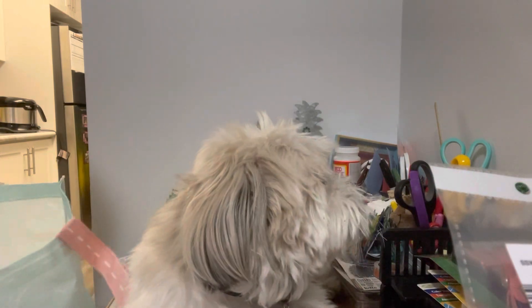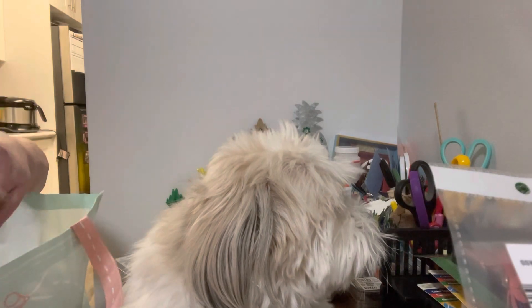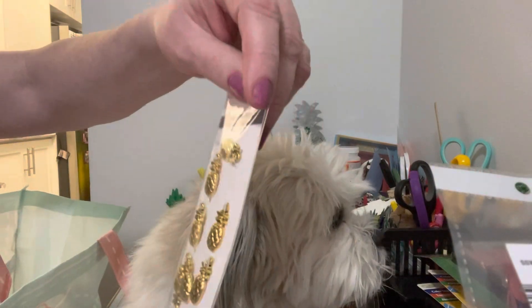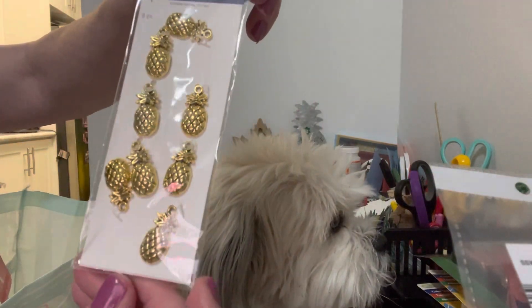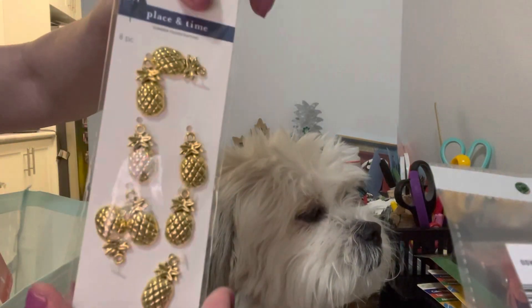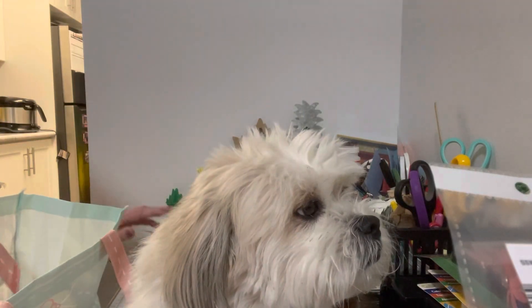And then I found these — they were in the clearance bin — but they are a bunch of pineapple charms, which I thought were really cool. These were regularly $2.49 but I think I got them for half price. Super cool!